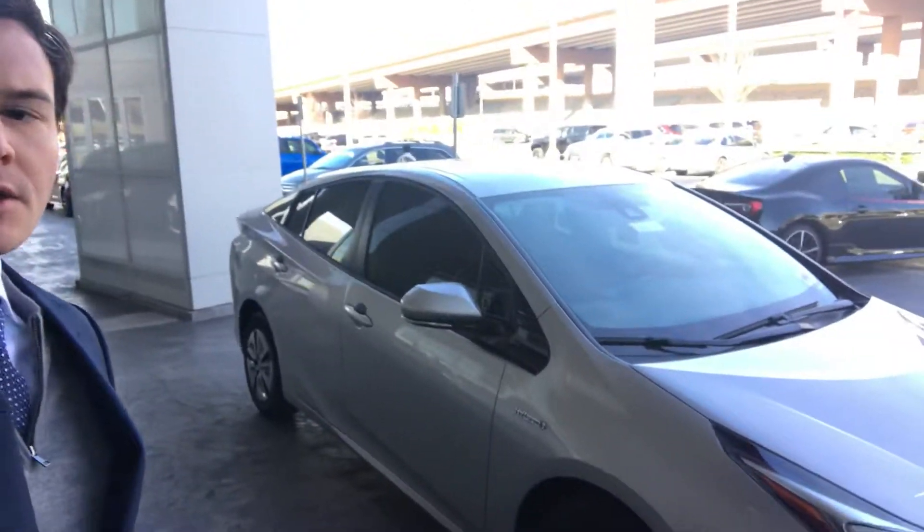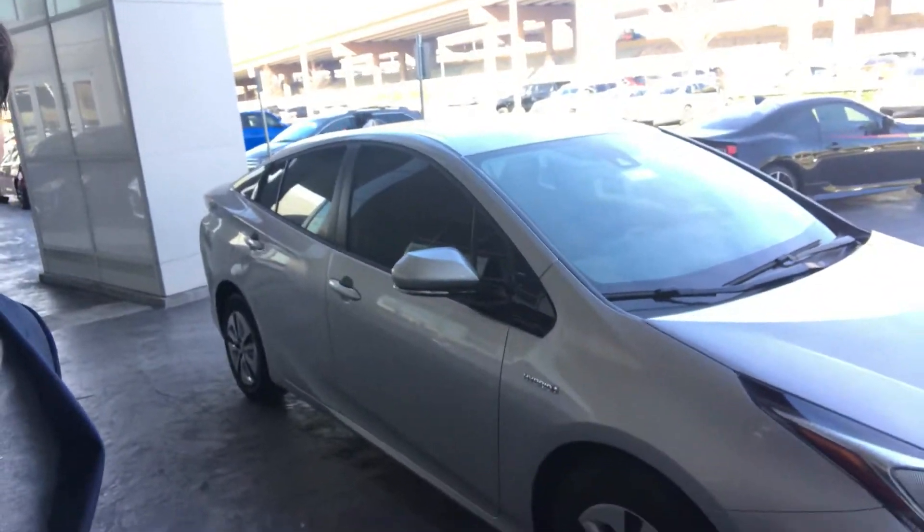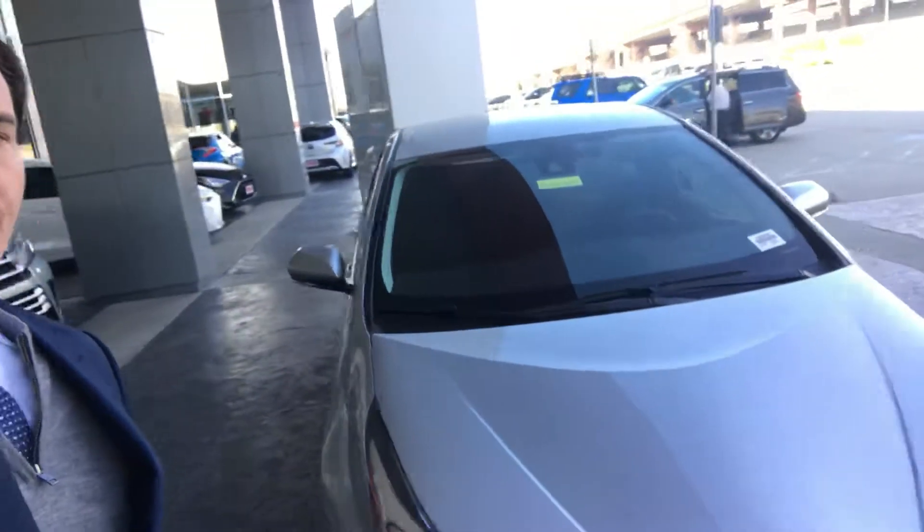Hey Andrew, this is Bradley over Toyota of Dallas and behind me is one of our 2018 Priuses that I have here in stock. The specific one is a Prius 2, comes in silver.